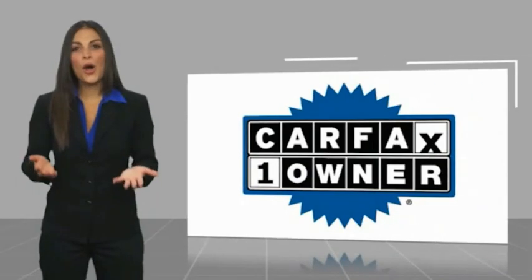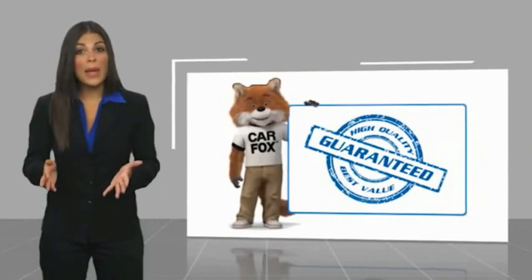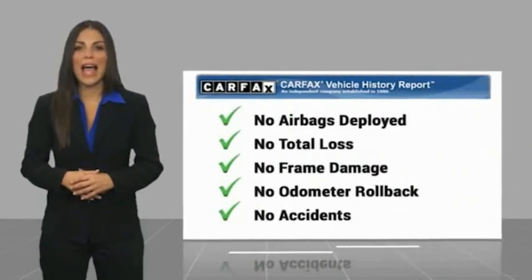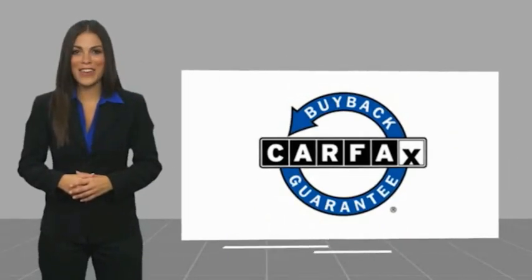Inside you'll find a backup camera, rear view camera, driver attention alert system, and airbags. This is a one-owner vehicle with a CARFAX vehicle history report. Be sure to find a complimentary copy of this report online or contact the dealership. This vehicle qualifies for the CARFAX buyback guarantee warranty.